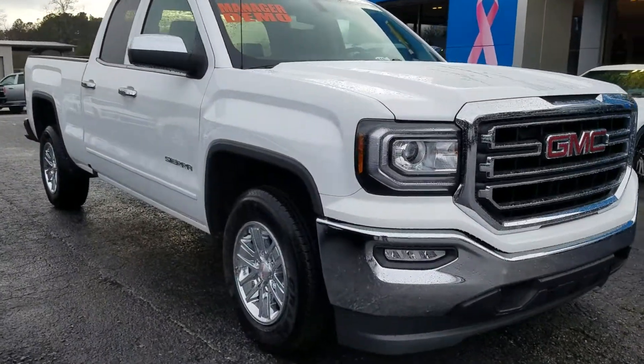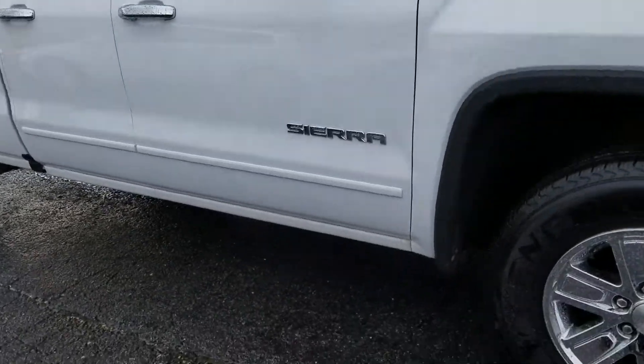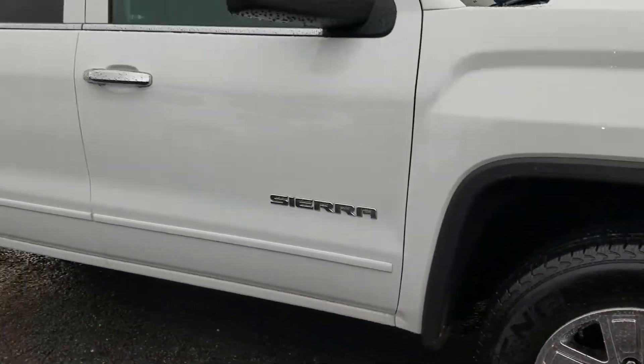Hey Brett, this is Fabian Na here from Dream of British Chevrolet. Just wanted to come out and make a quick video for you with this right here, the 2017 GMC Sierra 1500.